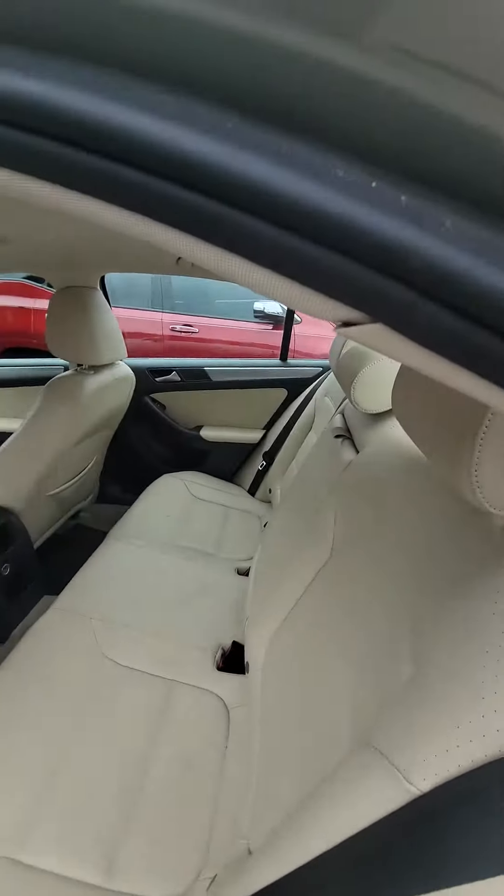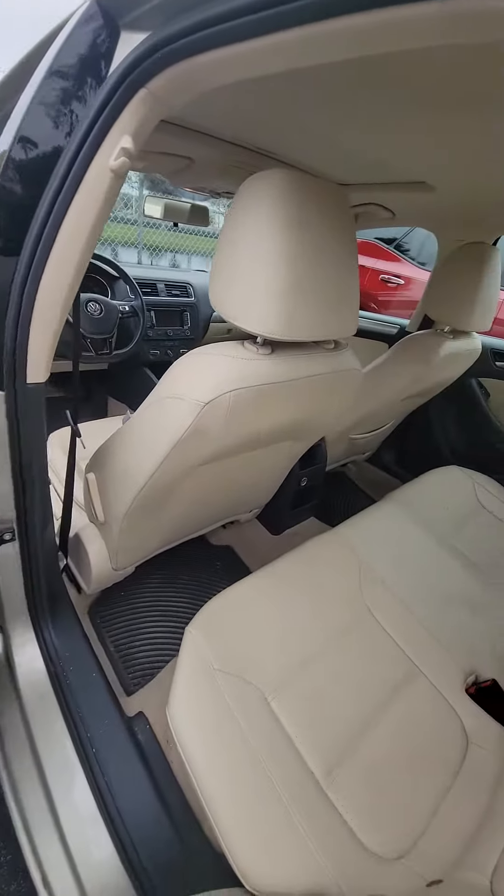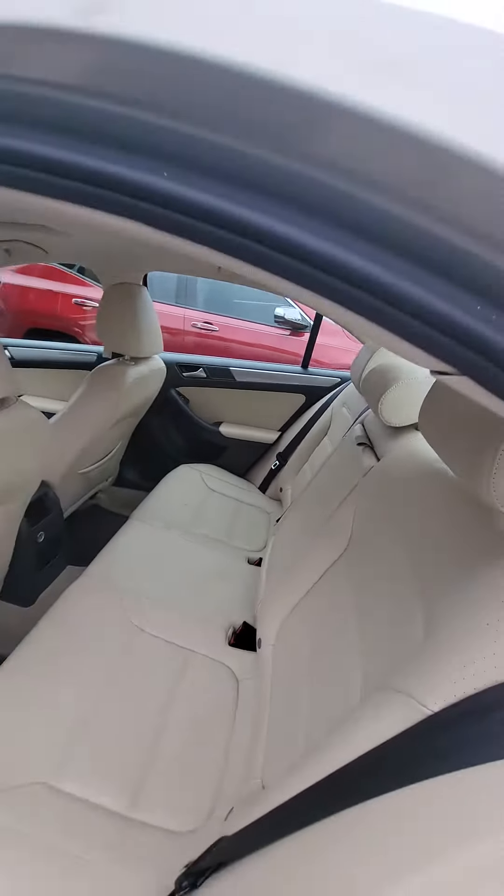Light leather interior. I apologize again, this vehicle hasn't been through our service and detail department yet, so I apologize for it not being in mint condition clean as it is right now.